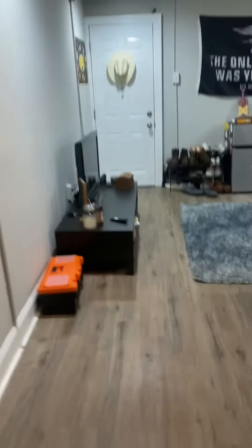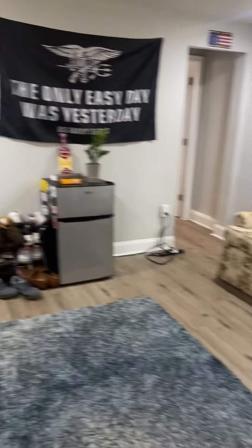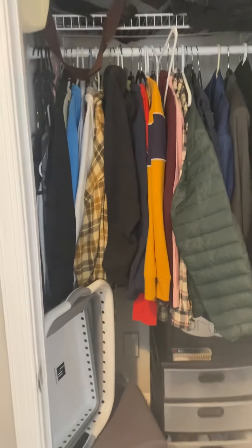Coming back in, you have a nice sized TV room. And then into your bedroom, where you also have a good size closet.